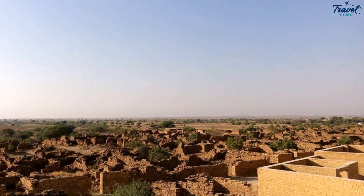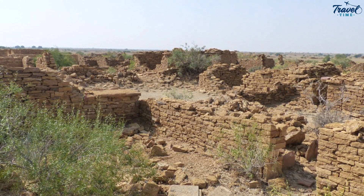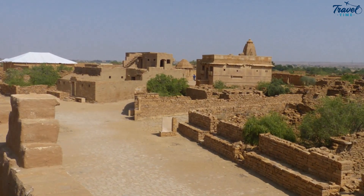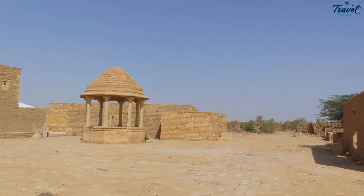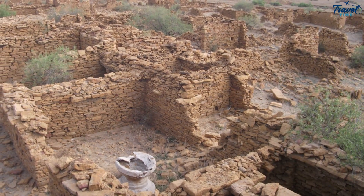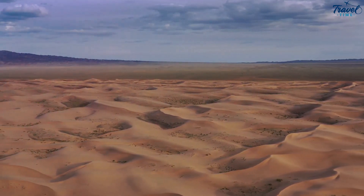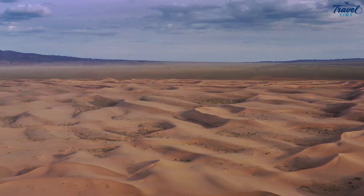From the Sam Sand Dunes, our journey now takes us to Kuldhara Village. Once a thriving settlement, this village was mysteriously abandoned overnight more than 300 years ago. Today it stands as a testament to the enigma that is human civilization. As you walk through the eerily quiet lanes of Kuldhara, you can't help but be intrigued by the stories of its past. Legend has it that the village was cursed by the last of its inhabitants and has since remained uninhabited. Whether you're a history enthusiast or a seeker of the mysterious, Kuldhara Village is bound to leave an indelible impression.